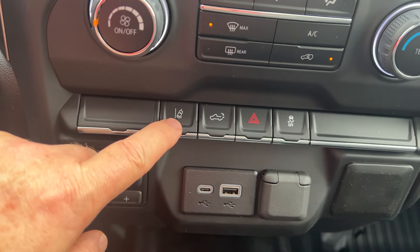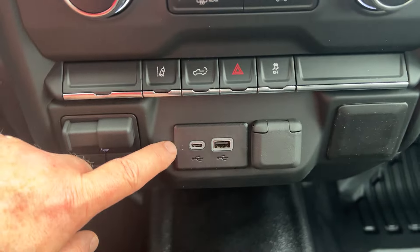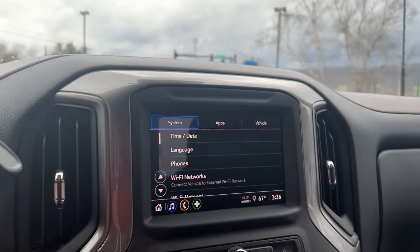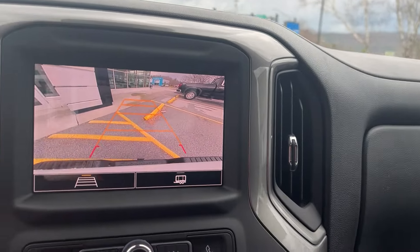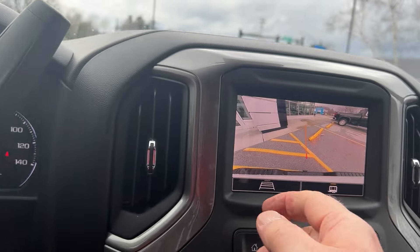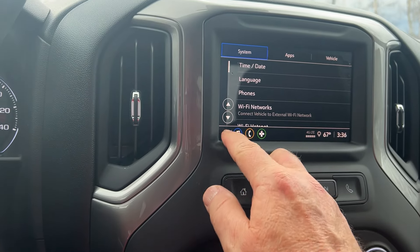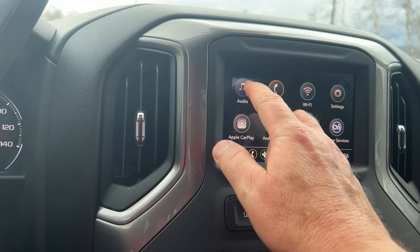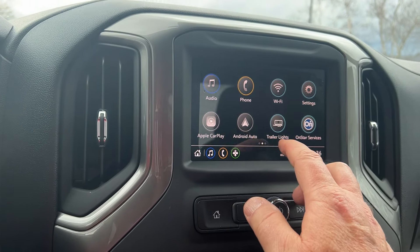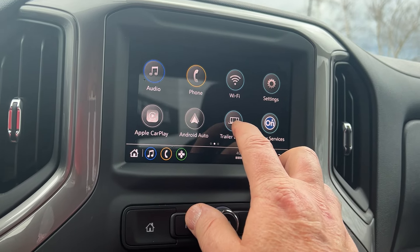If you went over the line it would warn you. You can lower your tailgate from here if you wanted to, and there are USB ports right there. It has a very clear camera — you can see if there's a guide line if you want to set it up like that. There's an AM/FM radio and also Apple CarPlay and Android Auto.